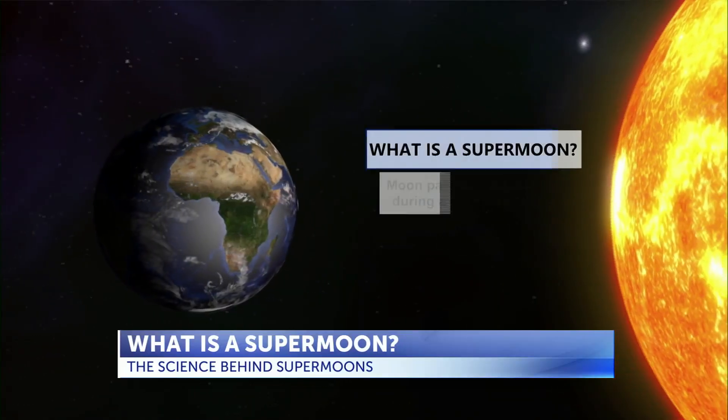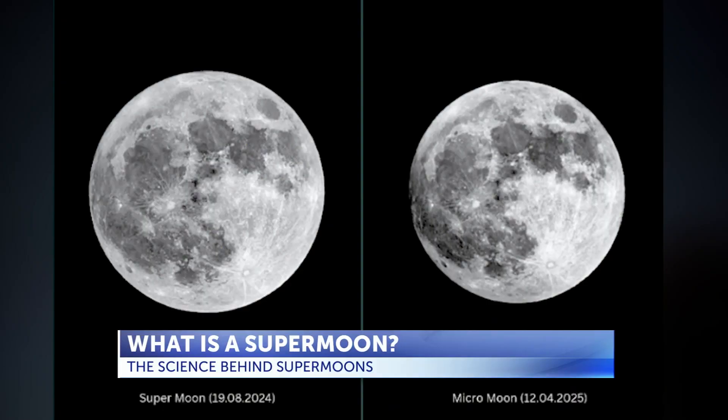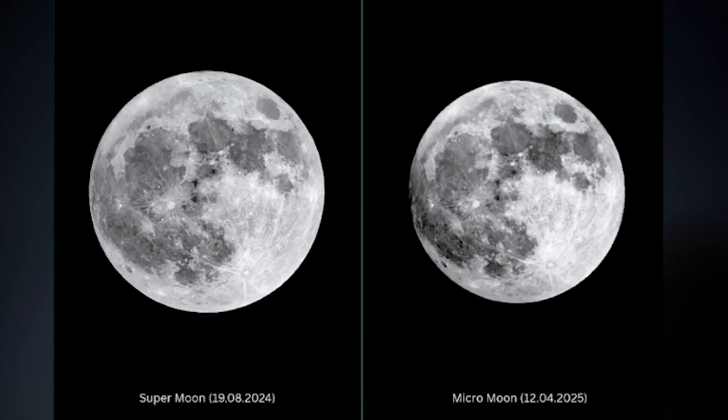A supermoon happens when a full moon lines up with the moon's closest point to Earth. That can make it appear up to 14% larger and about 30% brighter than when the moon is farthest away, which is called a micromoon.